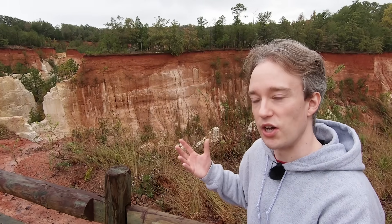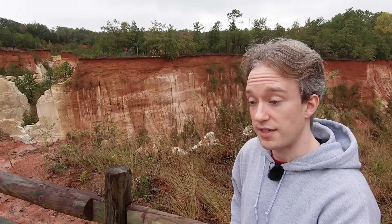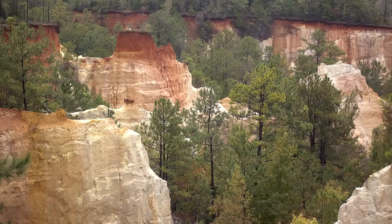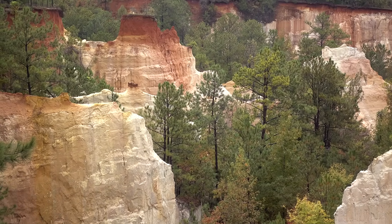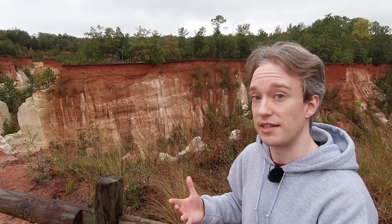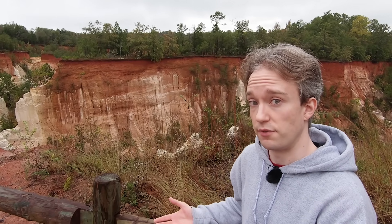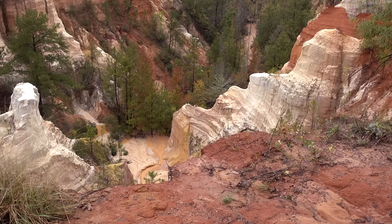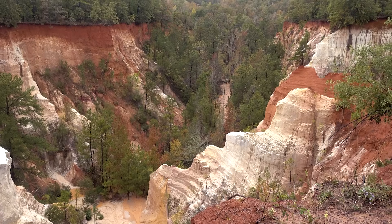This is a scar in the Earth, and it's a scar that'll take a very long time to heal. The ground here is made of unconsolidated sediment — loose sand and clay that was deposited tens of millions of years ago on what was then the sea floor. It's stable, of course, but it's never been compacted into solid rock or cemented together by geology and time.